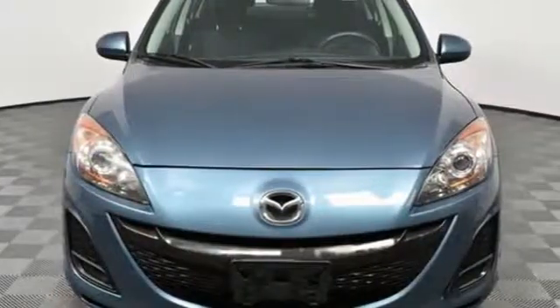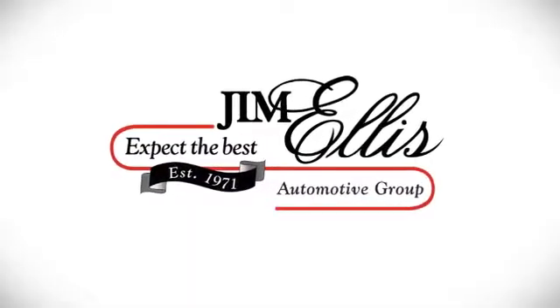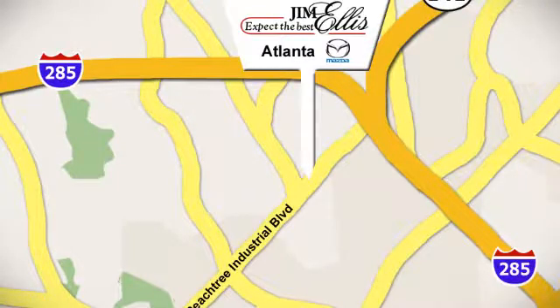If you've been waiting for the perfect time for a test drive, the time is now — experience it today. Contact Jim Ellis Mazda of Atlanta today or stop on by. We're conveniently located at 5855 Peachtree Industrial Boulevard.